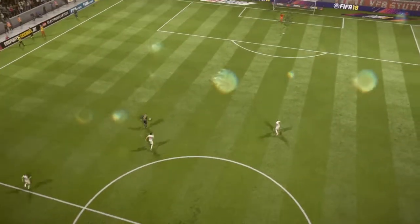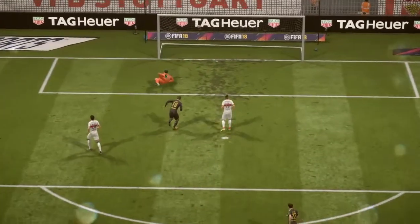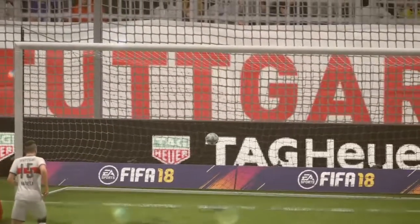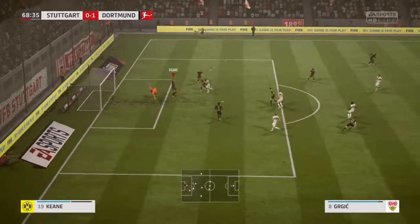It's been a half of great action which has continued right to the very end. Yeah, lack of concentration from the team. Looks conceded there. In with a chance!